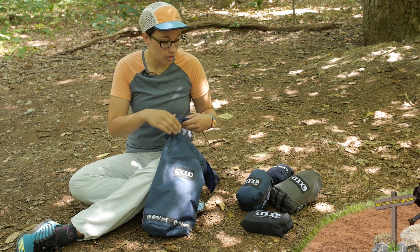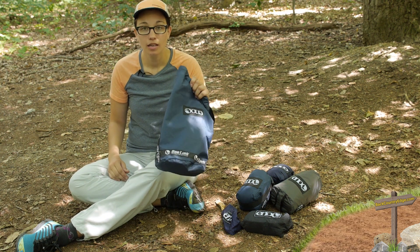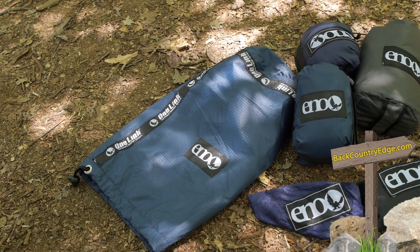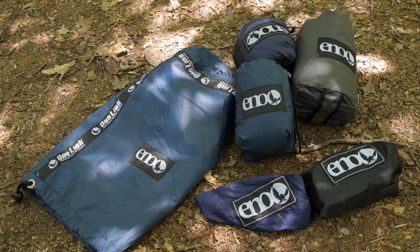All of those things working in tandem give you a really convenient way to spend time in the backcountry protected from all of those elements. We are going to set it up and take a look at what this system looks like when it is all set up and ready to go.